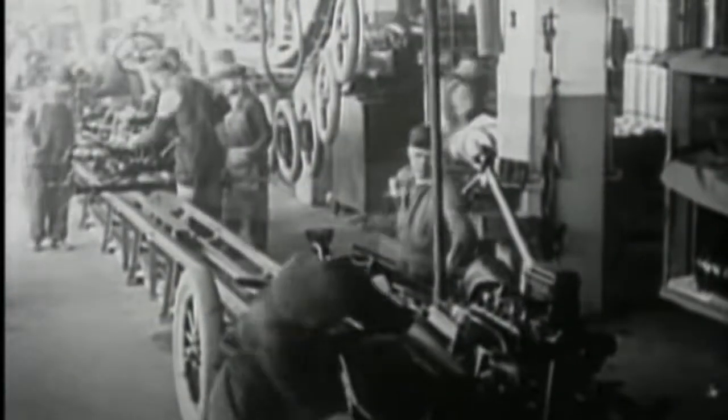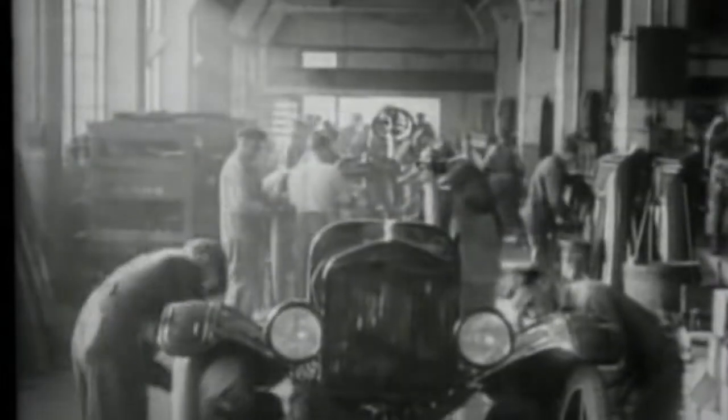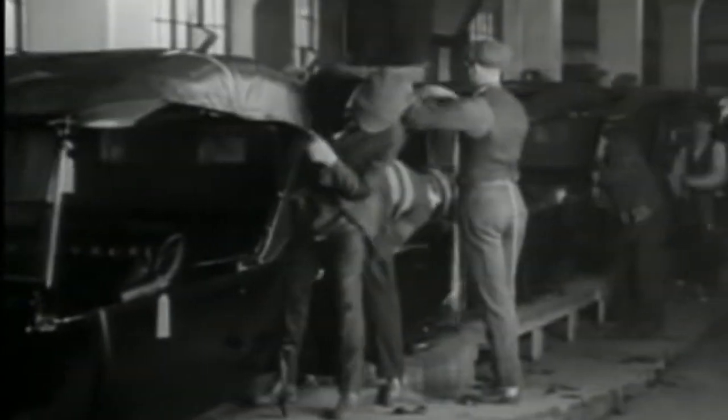In 1913, Ford began producing cars with the help of a moving assembly line. The moving assembly line achieved Ford's goal of turning out a car faster and for increasingly lower prices.